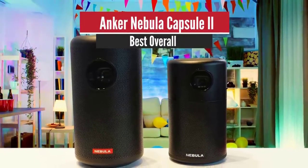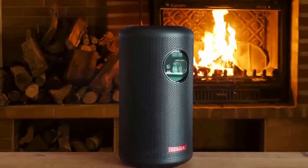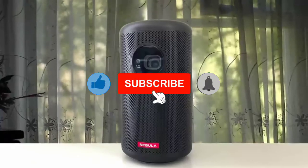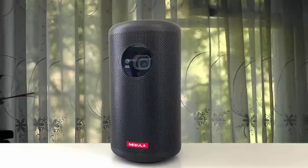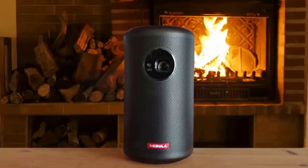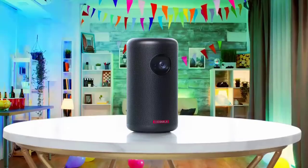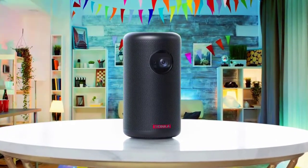Number 1: Anker Nebula Capsule 2 — Best Overall. The new Nebula Capsule 2 projector is a portable can-shaped mini projector. It can create an HD 720p image that's up to 100 inches diagonally, but like all mini projectors, it doesn't get bright enough to work anywhere but in dark spaces. It has a speaker built in so you don't have to fuss with Bluetooth, and Android TV built-in so you don't have to fuss with HDMI or casting from your phone. I could see it fitting into people's bags as a portable projector that ticks a lot of boxes. Anker's predecessor to the Nebula Capsule 2 was our pick for the best mini projector last summer.